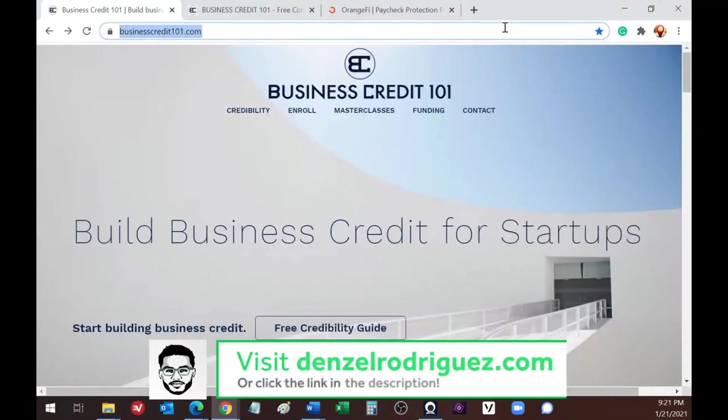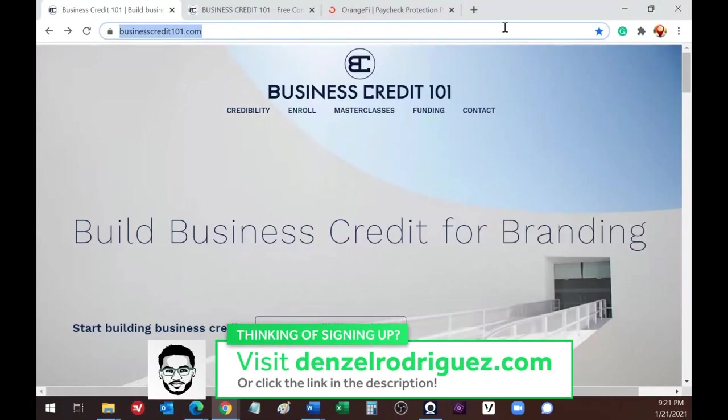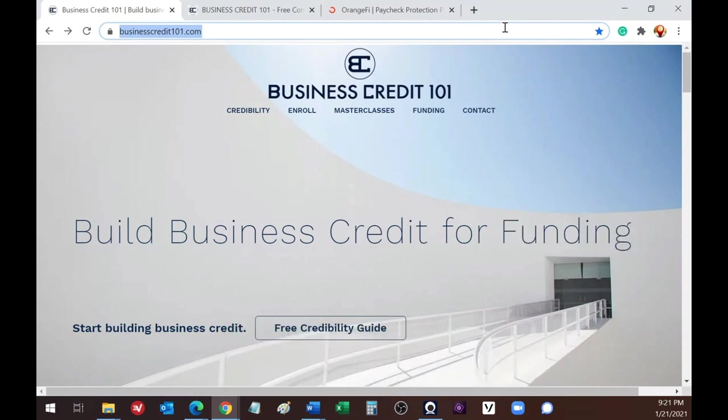I want to give everybody an update on the platform of Business Credit 101. I've adjusted the options available on how you can become a client and implement this information. Knowledge is power only when put into play, so as much knowledge as you gain from me or from Denzel or anybody, it's only as good as what you do with it.